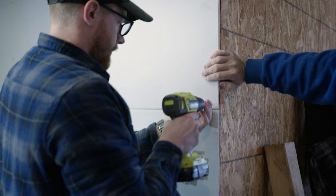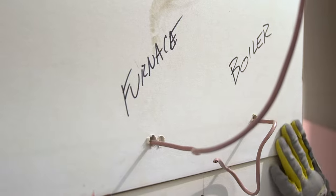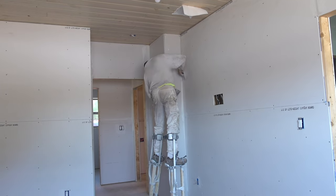Over the next few days, Lucas' DIY crew finishes up the sheetrock and finally they tape, mud, and sand the walls before they can paint.